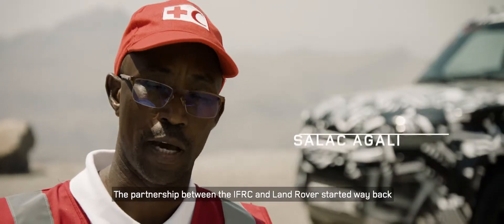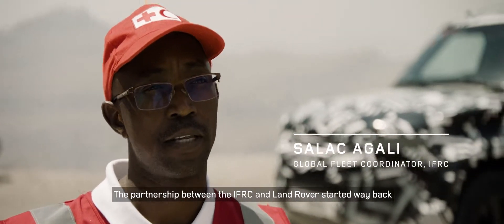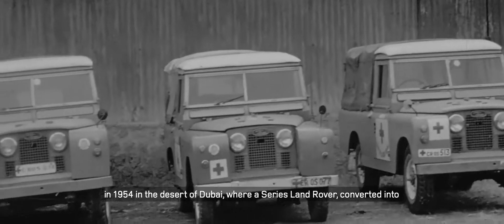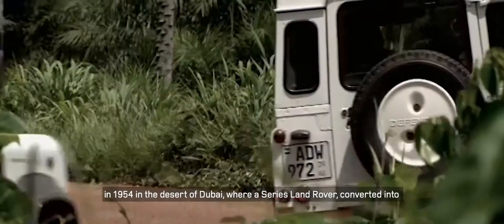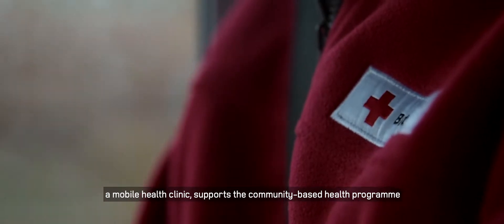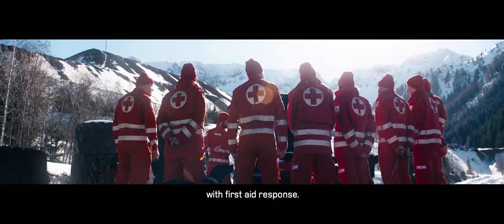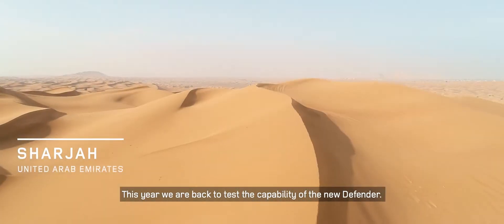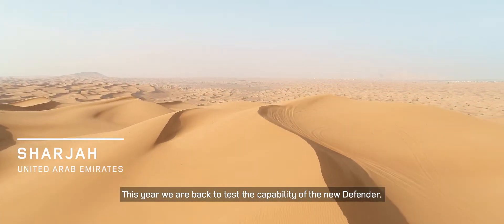The partnership between the IFRC and Land Rover started way back in 1954 in the desert of Dubai, where a Series Land Rover converted into a mobile health clinic supports the community-based health program with a first aid response. This year, we are back to test the capability of the new Defender.